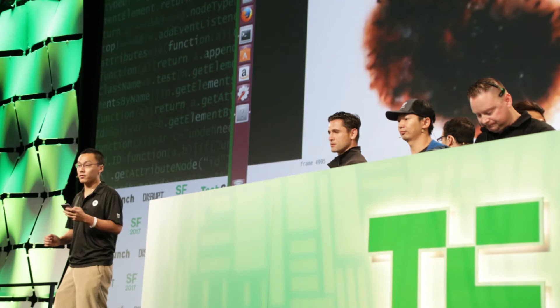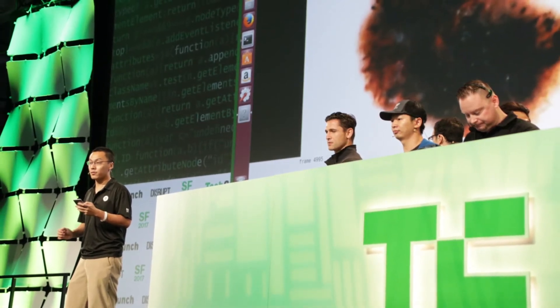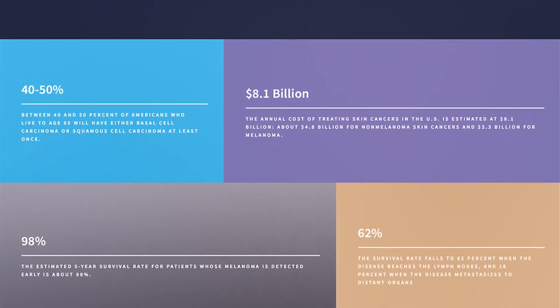Peter and Mike Barosdan, vice president of engineering at Ethos Lending and co-founder of Dr. Hazel, presented the website at TechCrunch Disrupt San Francisco in 2017. The goal of the project is to help individuals get tested easily using the real-time system at a clinic or through a free screening center. If the results indicate a high probability of skin cancer, they can seek professional medical advice quickly.